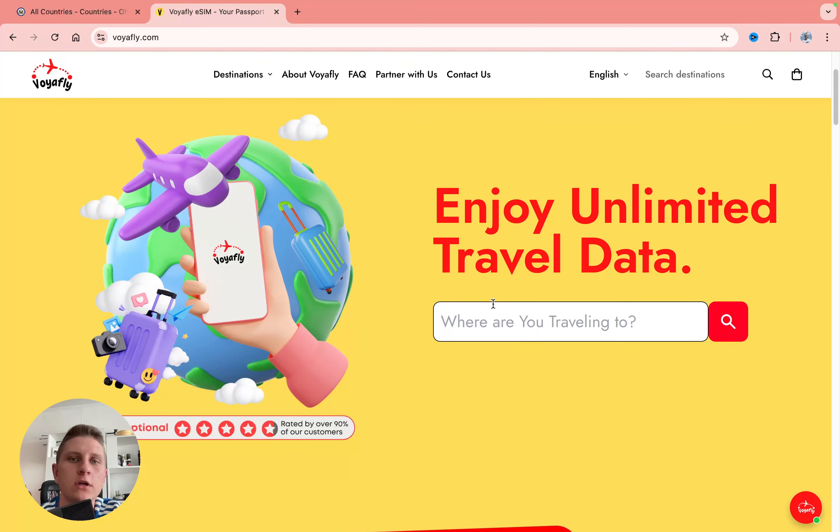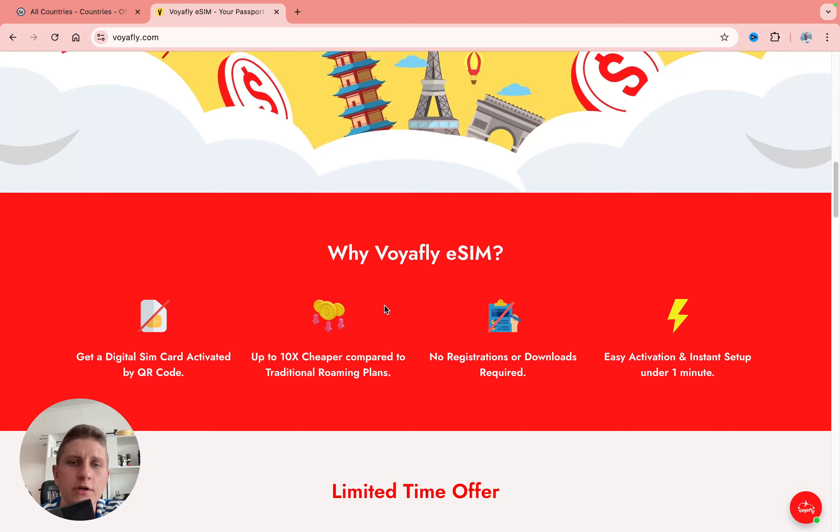In today's quick video I'll show you the best eSIM to use in France. I can definitely recommend this platform which is called Voyafly. I used it a lot and it has a lot of positive reviews from other customers.